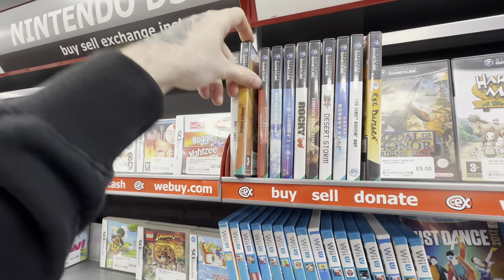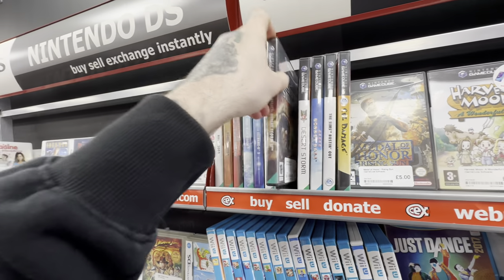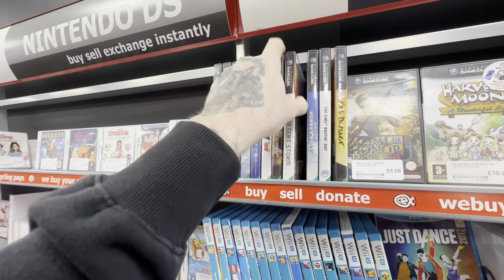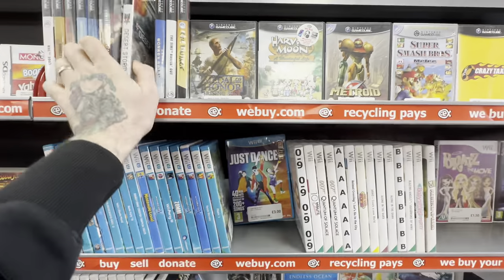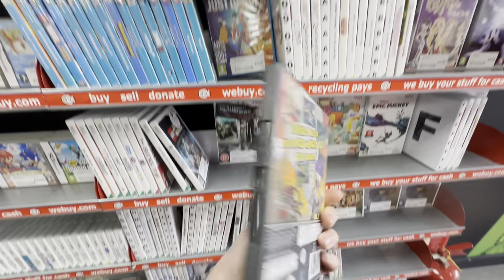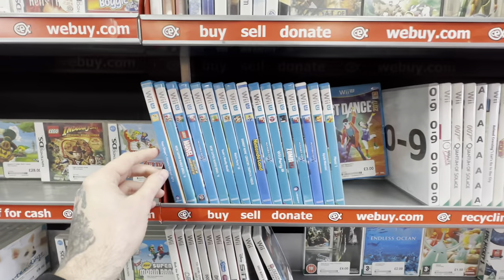Continuing the cheap banger theme in a section you wouldn't expect — the GameCube section. Yes, you can get some cheap GameCube games, and a lot of these were released over multiple consoles. But if you are a GameCube collector you can still pick up some really cheap games, such as these two absolute bangers: Conflict Desert Storm and Conflict Desert Storm 2, which you can pick up for under £10 for both games. I was quite tempted by Cel Damage as well — it's giving me a wacky racers vibe — but I did pass this time.